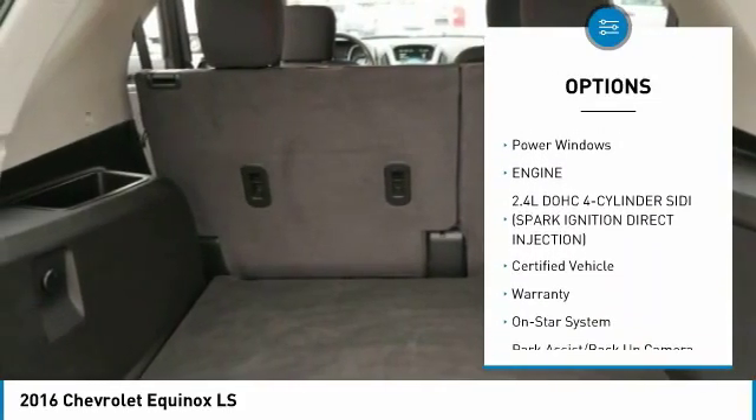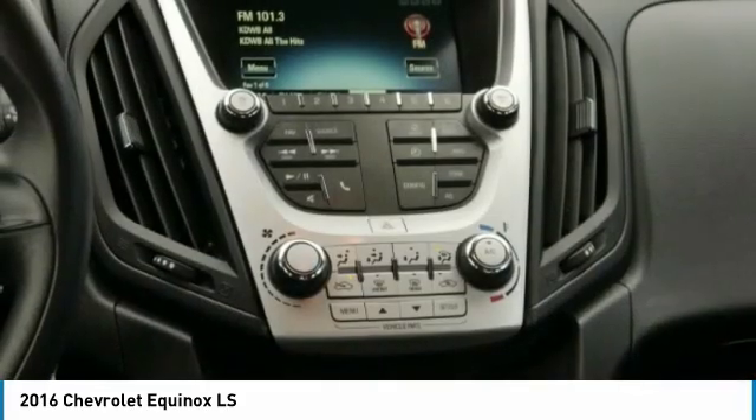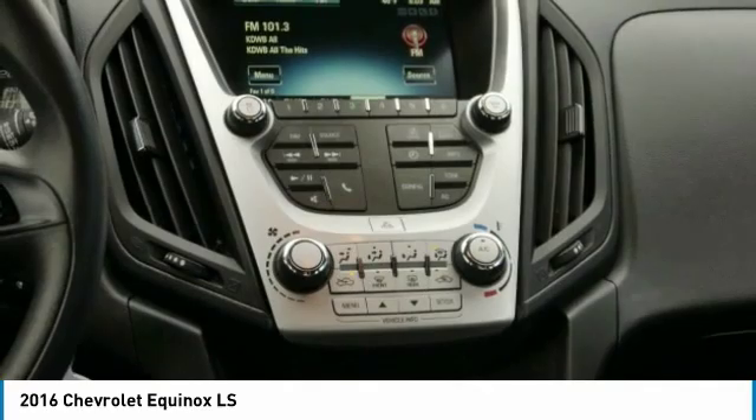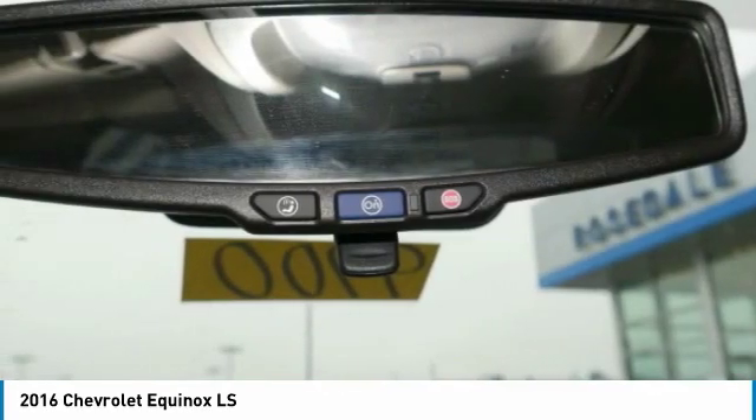Intermittent wipers, remote keyless entry, power brakes, cruise control, power door locks, power windows. Wouldn't you look great in this vehicle? Stop in today and see for yourself.